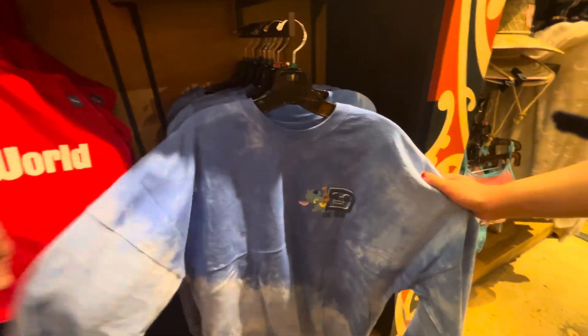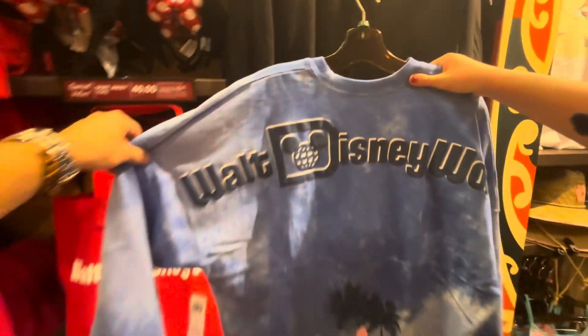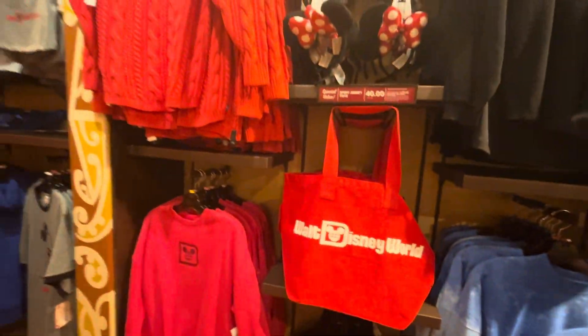Here's something I want to show you — a spirit shirt. Guess who's on it? Stitch owns this resort; this is his home resort. You'll be able to see Stitch at breakfast. That is an awesome spirit shirt — he runs this resort.